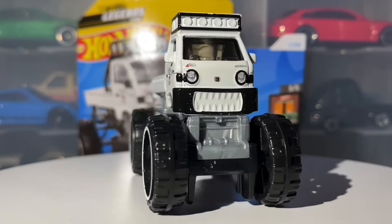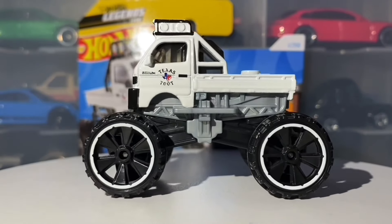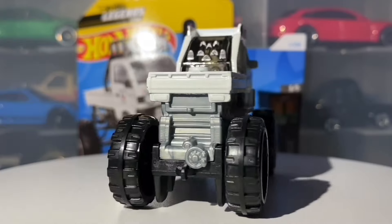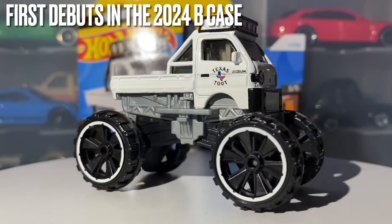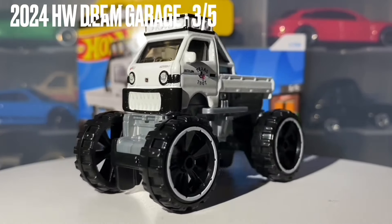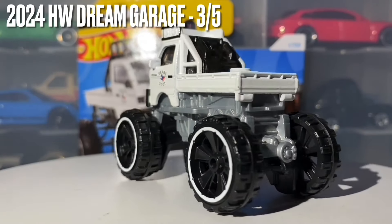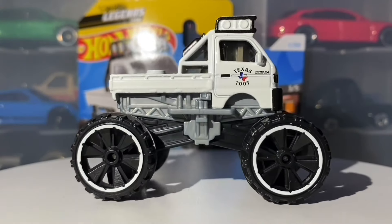Hello everybody, this is another Hot Wheels collector video. Today we are going to be taking a look at the Mazda Auto Zam Scrum. This is a brand new casting for 2024 and it first debuts in the 2024 B case. I would also like to mention that this car features in the Hot Wheels Dream Garage mini series for 2024, and this is car number three out of five in that set.